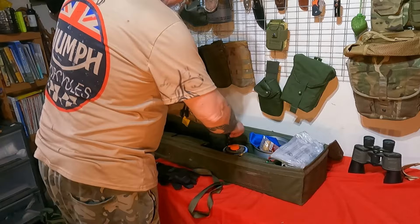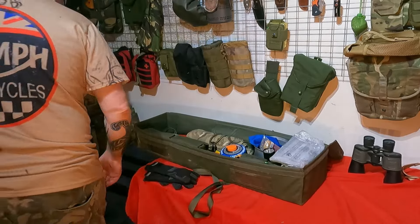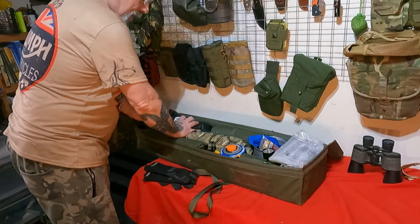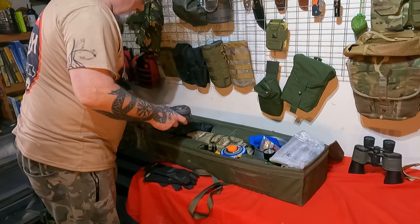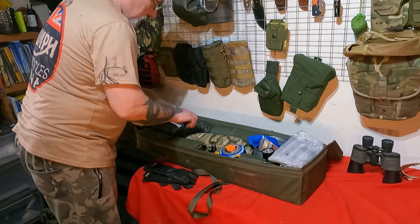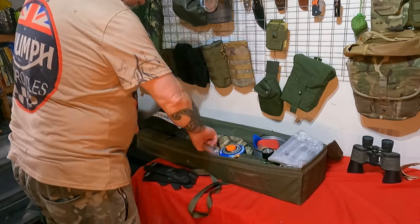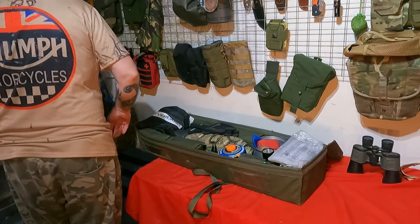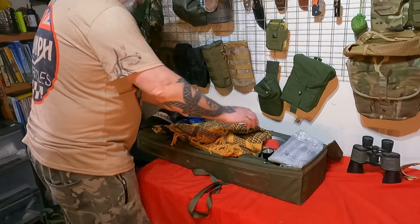As you can see, it doesn't take a huge amount of space. You don't need all this kit necessarily - you could make up quite a small kit. As long as you've covered the basics of food, water, and shelter, you're laughing.